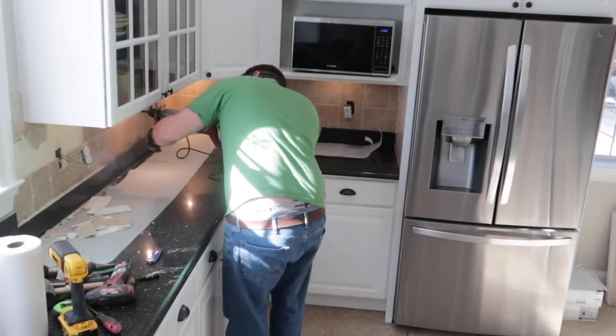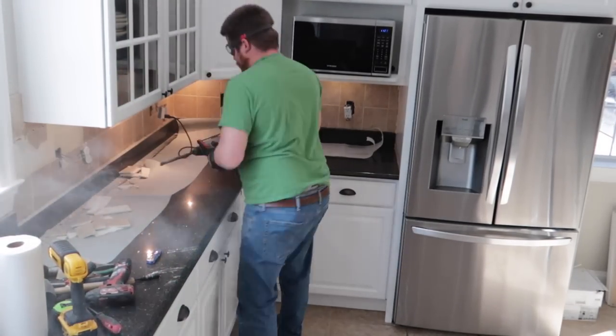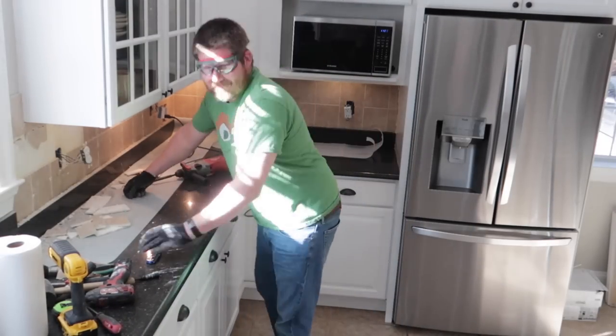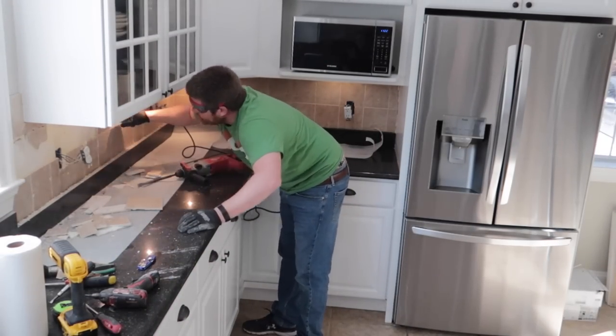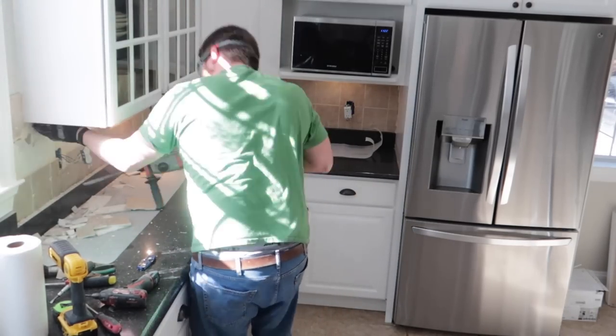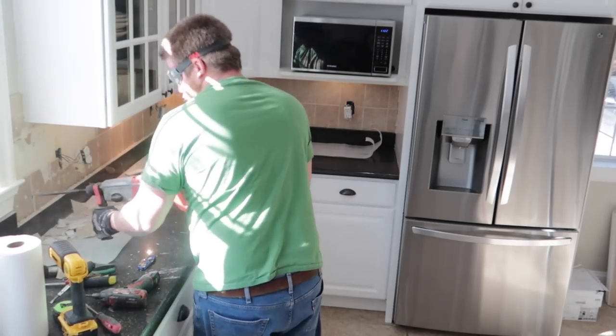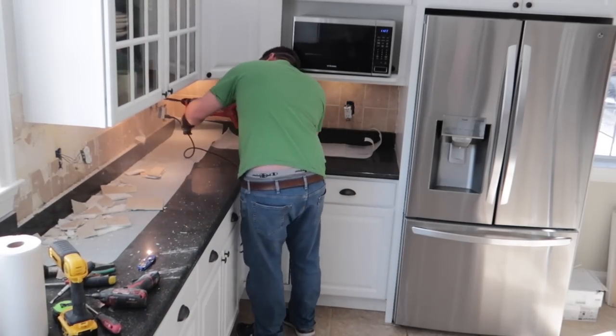My husband ended up taking all the drywall off on the other side, but we managed to save the drywall on this side. I honestly think they didn't use as much glue on this side, because the tiles on this end fell off a lot easier for us.